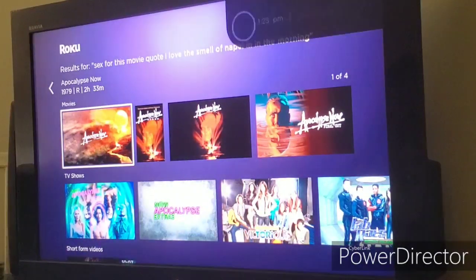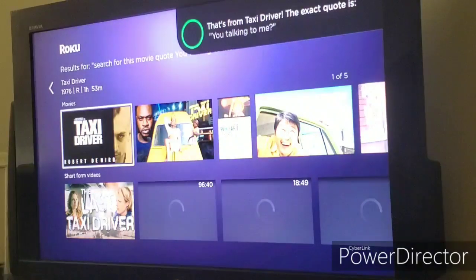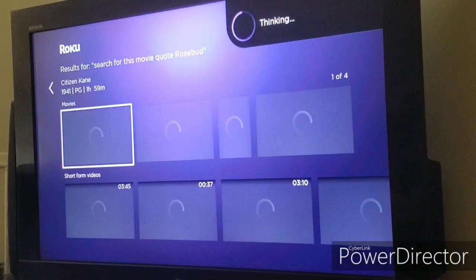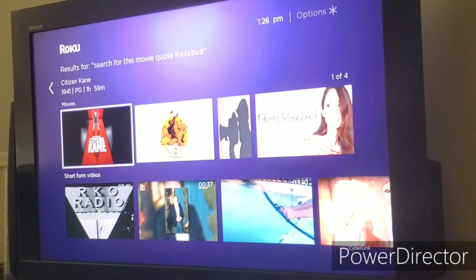Let me try again: 'Search for this movie quote — you talking to me?' That's from Taxi Driver — and there it is, now it's working. Then I tried 'Search for this movie quote — Rosebud.' So in order to search by movie quote, you have to say 'search for this movie quote' first, then the quote itself.